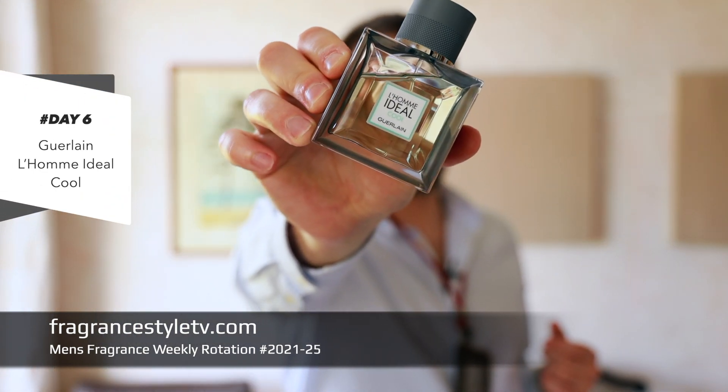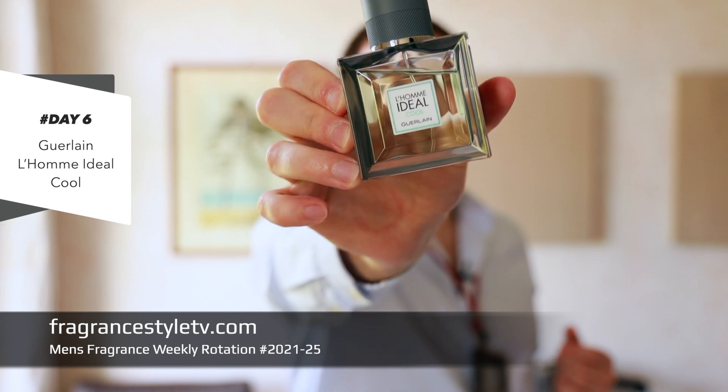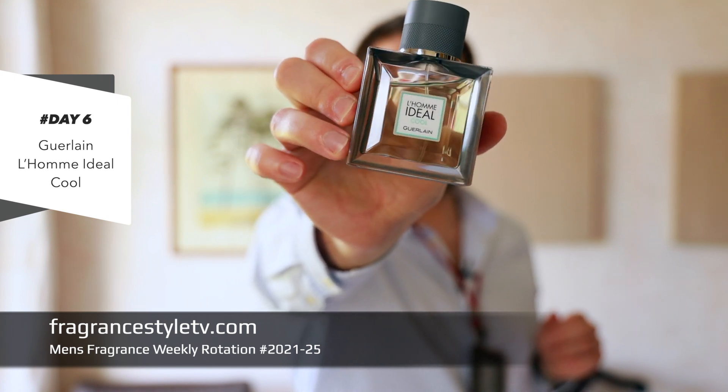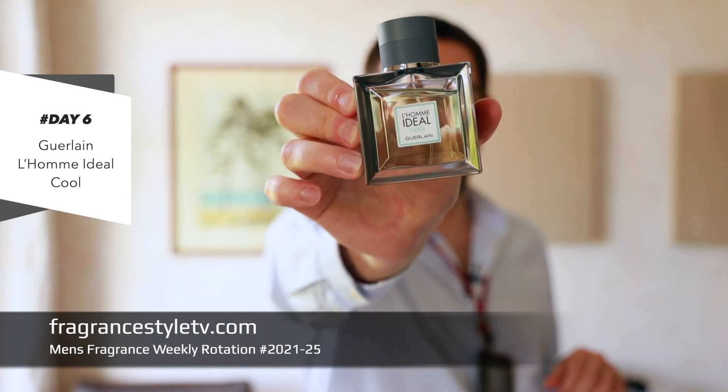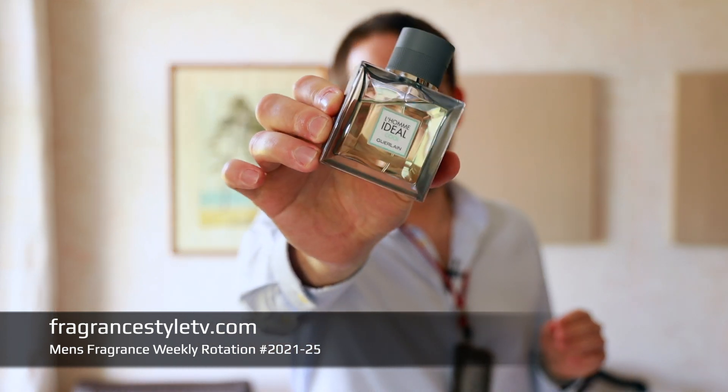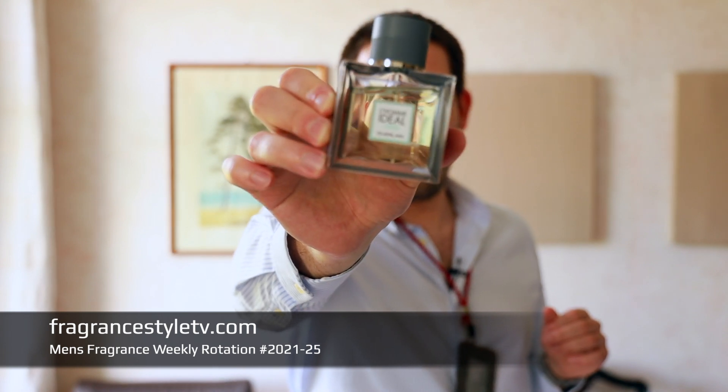On day number six I mentally traveled to Paris and picked one of my favorite French fragrance houses: Guerlain. I chose the Guerlain L'Homme Idéal Cool. Perfumer Terry Wasser makes some awesome fragrances and I really like this one — it's slightly sweet, somewhat youthful, yet also fresh. I think younger people will enjoy it tremendously. It has a very unique scent DNA; I challenge anyone to name a fragrance that smells anywhere close to this. That's a testament to Terry Wasser's creativity.